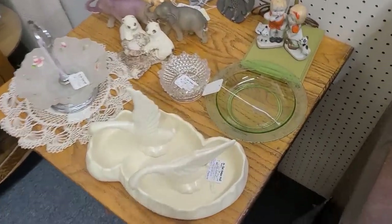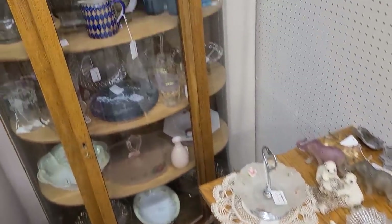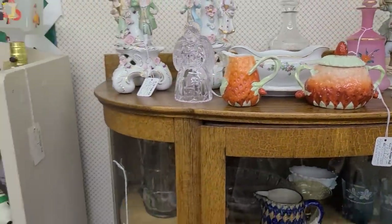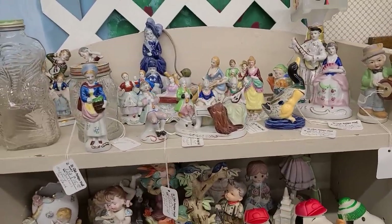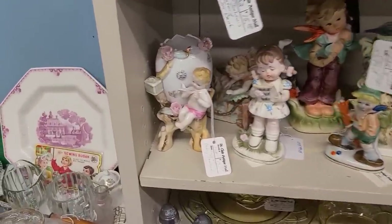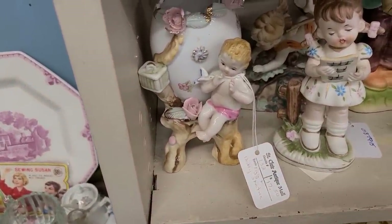I've got a little bit of green depression glass there and some birds in a dish. Some strawberries, lots of little figures. Maybe some of them are Occupied Japan; many of them are regular Japan. Oh, look at the baby with the egg — $17.50. That's really cute, I haven't seen that before. Most likely it's made in Japan.